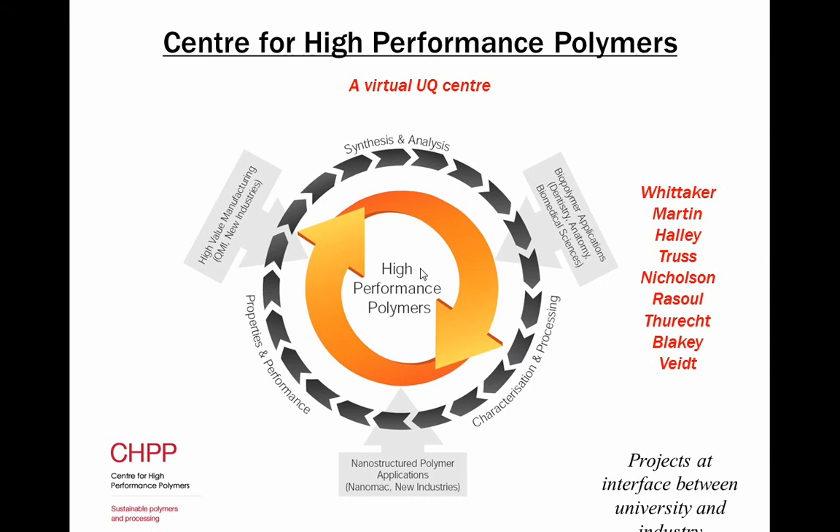We have biopolymer applications across dentistry, anatomy, as well as agricultural applications and more industrial work. A lot of nano composite, nano structured polymers, new industries and some high value manufacturing. We are skilled in doing work around synthesis, polymer synthesis through characterisation and processing. We have a very extensive set of processing equipment that is probably unique in Australia, and property performance testing.